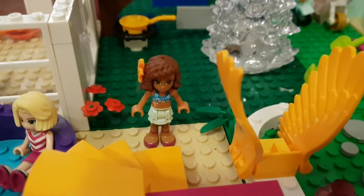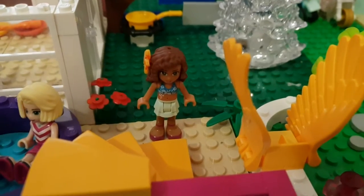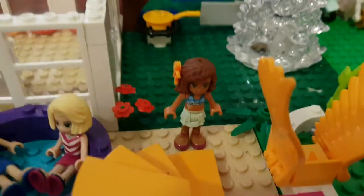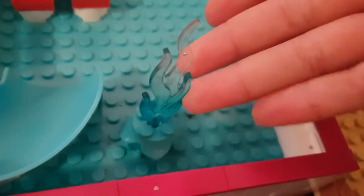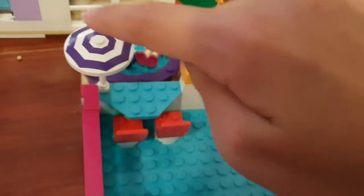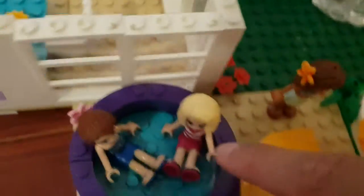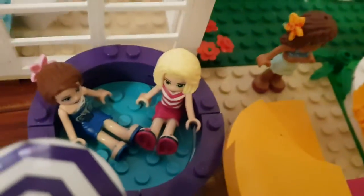Hello everybody, I'm Song and this is my Lego house. I'm starting in my garden. In my garden I have a pool, a quite big one. We have a lovely waterfall shooting out of the pool, two little chairs and an umbrella where you can have some drinks or eat some food. Next to the pool we have a hot tub.